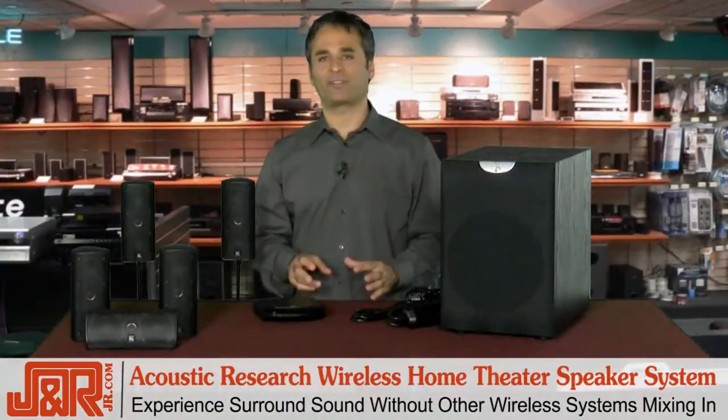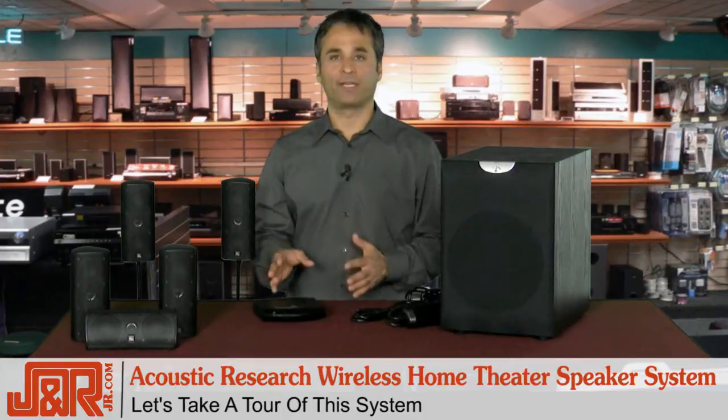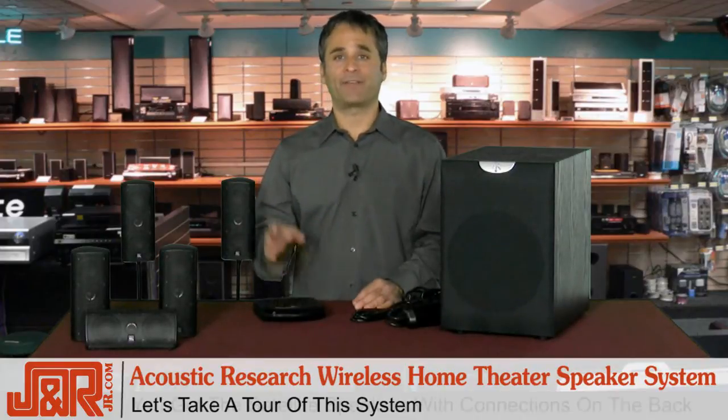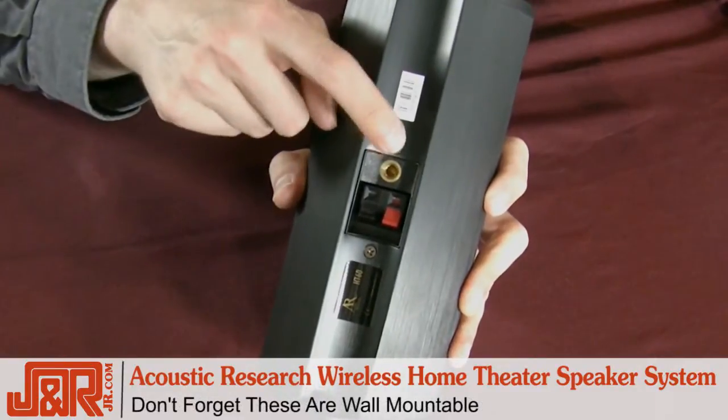I know it's a lot of technical jargon, but it's going to be worth it in the end because it's going to sound great in your house. Let me show you around and give you an idea of what you're getting. You've got the satellite speakers with the connections on the back right here, and don't forget that these are wall-mountable as well.